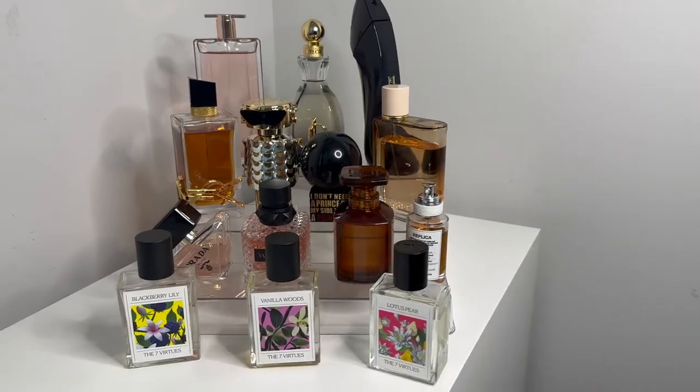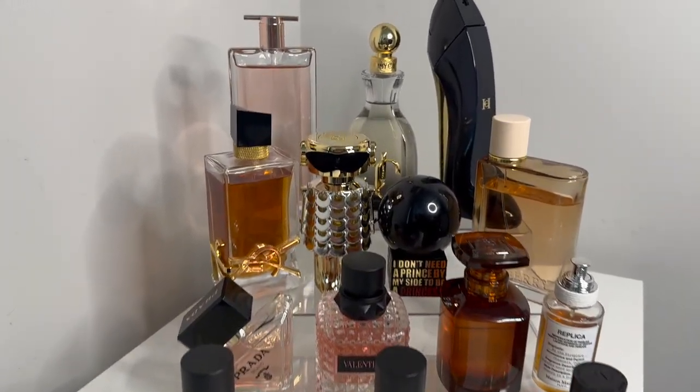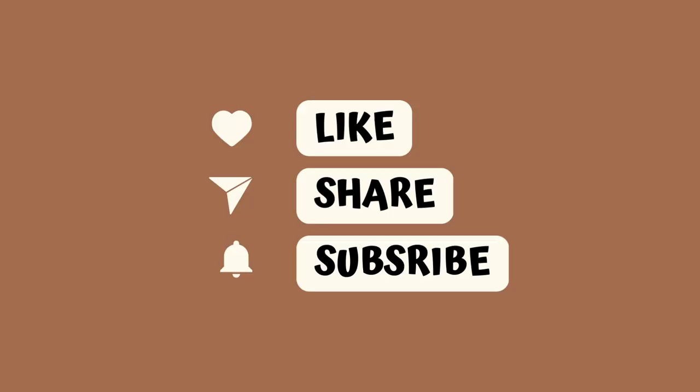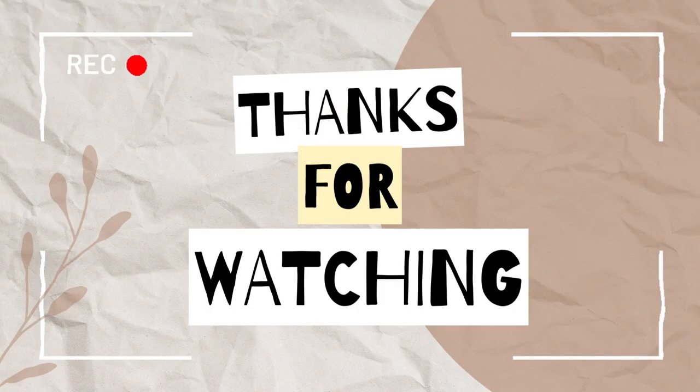Alright, I'll see y'all in the next one. Bye!